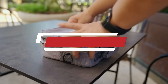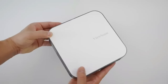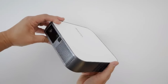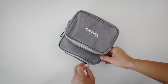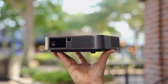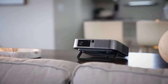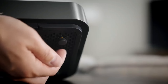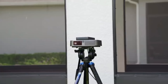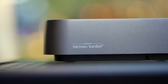Number 5: ViewSonic M2e. The ViewSonic M2e is a versatile and compact portable projector designed to deliver high-quality visual experiences with exceptional convenience. Featuring a native Full HD 1080p resolution, the M2e ensures sharp and clear images for a variety of content, from movies and TV shows to presentations and gaming. Its DLP technology provides vibrant colors and high contrast ratios, enhancing the overall viewing experience. With a brightness of 1000 NSI lumens, it performs well in both dark and moderately lit environments.